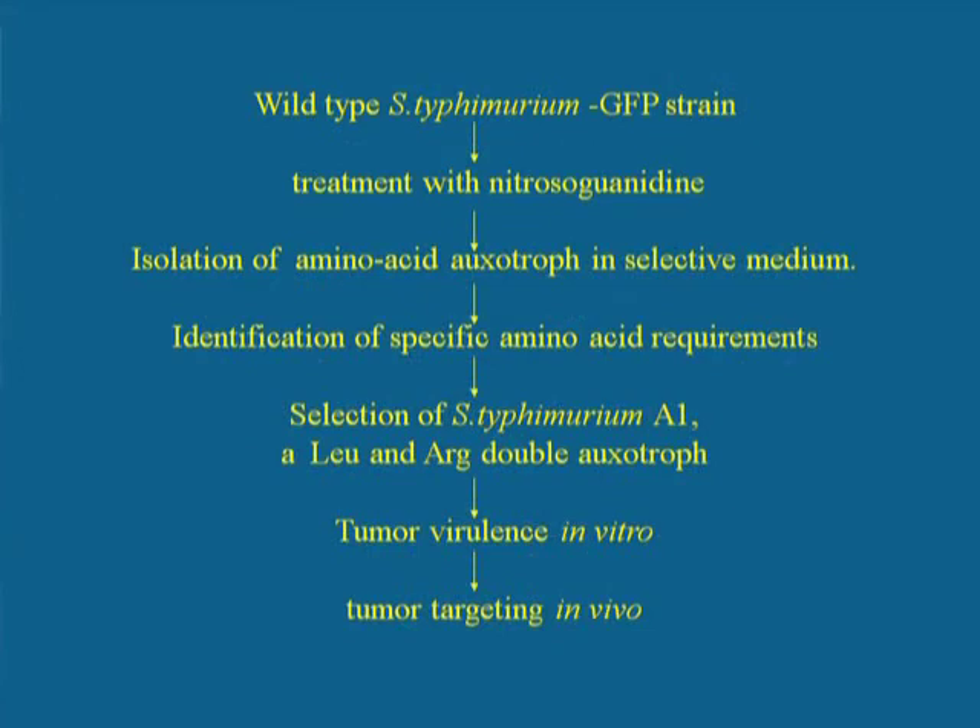The engineered Salmonella typhimurium strain was first transformed with green fluorescent protein, or GFP, to make it imageable in animals with which it is infected. The bacterium was treated with the mutagen nitrosoguanidine, and various mutants were isolated. One mutant requiring both leucine and arginine — a double auxotroph — retained its ability to kill tumors but lost its ability to grow in normal tissue.